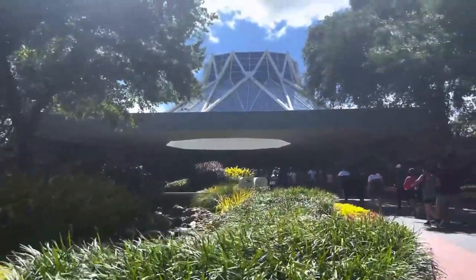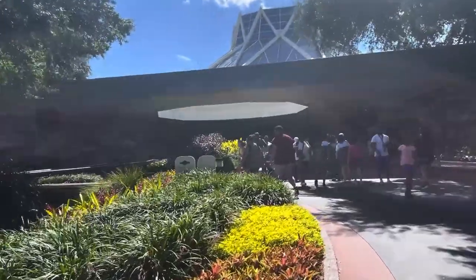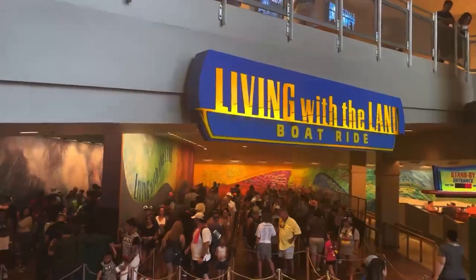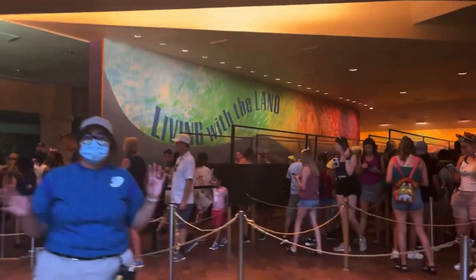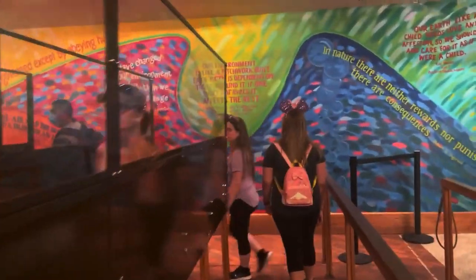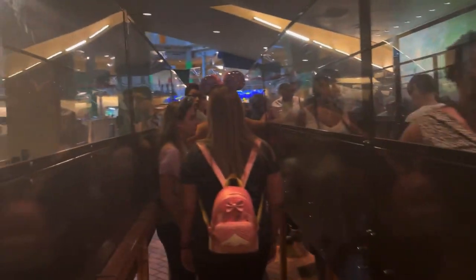Now it's time to head into the Land pavilion — not for Soarin', but there is another great ride here that a lot of people still don't know about and it's super underrated. It is Living with the Land, and this is such an underrated attraction. It's a slow-moving boat ride that takes you through basically how Disney is growing their food. The food they're growing here you're actually eating at places like Sunshine Seasons or Garden Grill. It's so cool, relaxing, and very interesting.